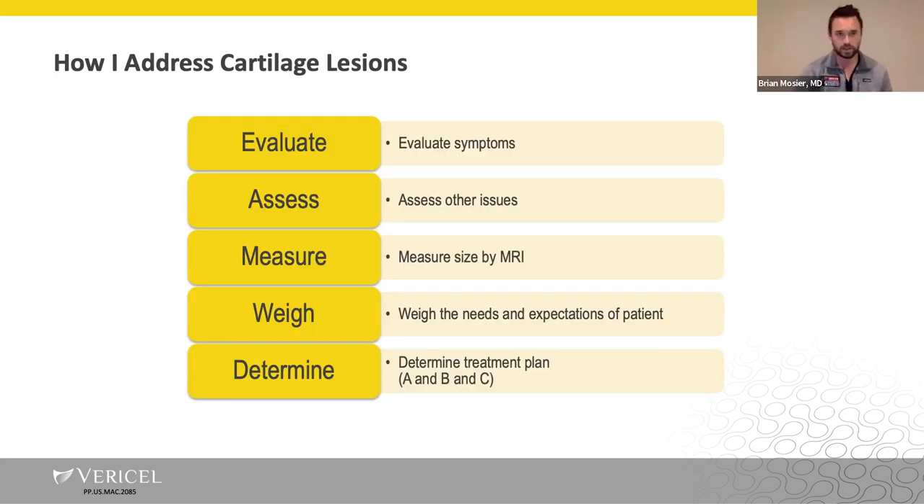When evaluating these patients in the office, I'm really trying to key in on whether the cartilage lesion we see on MRI or imaging is actually correlating to their symptoms. The direct correlation between symptoms and imaging findings is something really important. Assessing any other injuries — like meniscal stability, coronal plane alignment, or other factors — needs to be discussed and proper imaging ordered prior to the second stage.